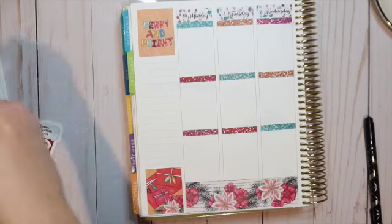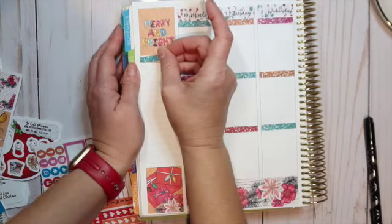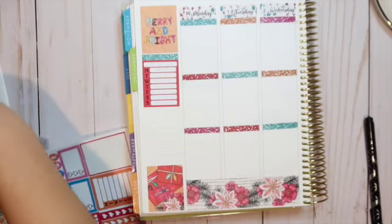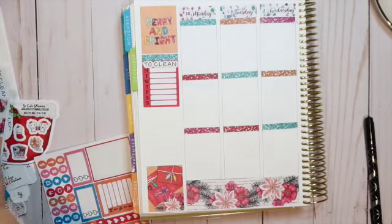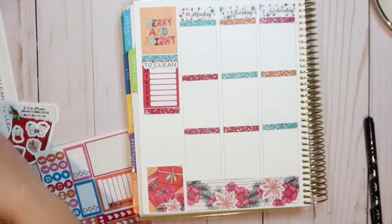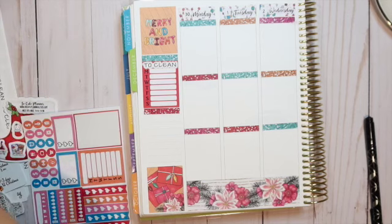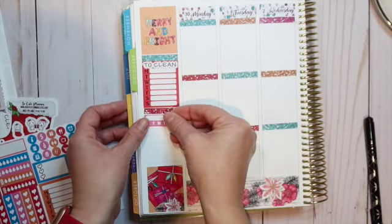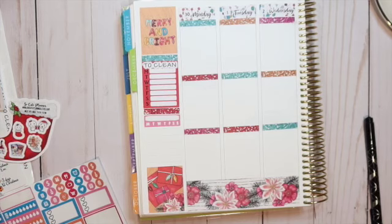Now I'm going to lay down a strip of washi and put my first little weekly box down — this will be for cleaning. I'm going to lay down a 'to clean' script from Sticker Mama. Then I'm going to put another glitter header and lay down a tracker — I was just skipping over it. I think I want this pink one next to the red, and then I'll do another washi strip.